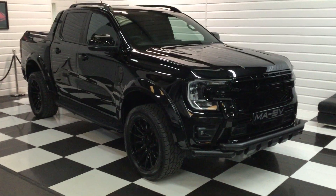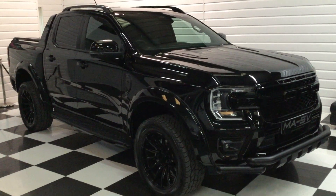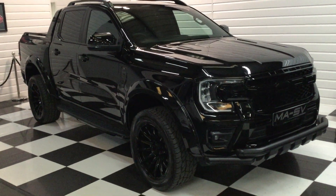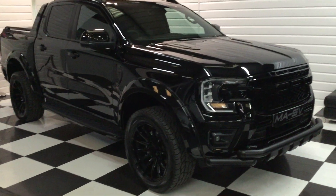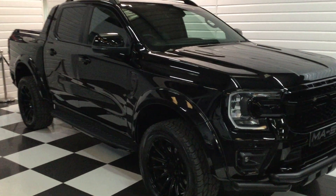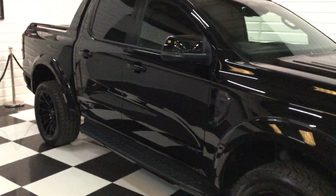I'm just going to give you a walk round of this lovely black 3 litre V6 Wildtrack Automatic. It's a 2023, 73 registration, delivery mileage, full black pack — looks stunning.